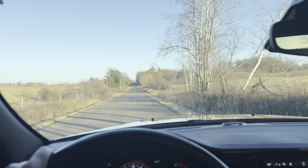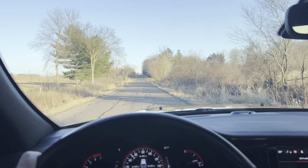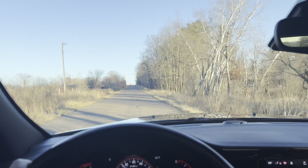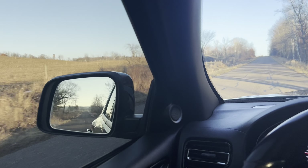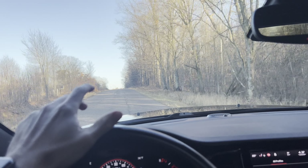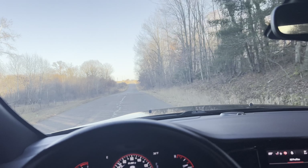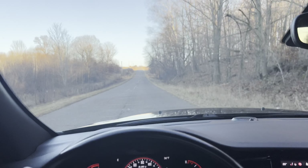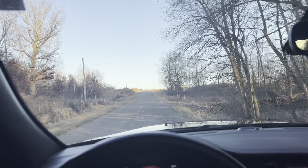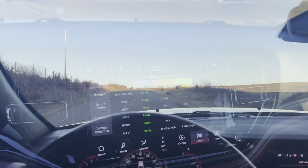This is powered by the 5.7-liter Hemi V8 making 365 horsepower and 390 pound-feet of torque. The 0-to-60 I've seen reported at five and a half seconds, which is very fast for a large three-row SUV. You don't have to spend the money for the SRT, and this is the coolest three-row crossover truck you can buy on the market today for a very affordable price.